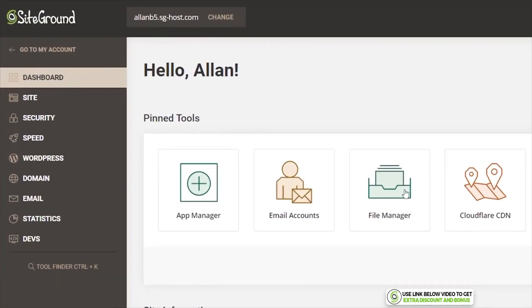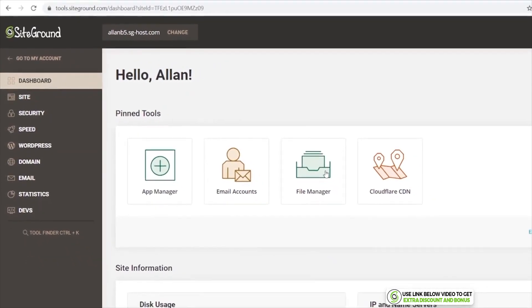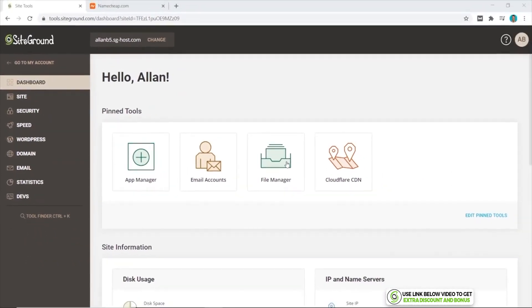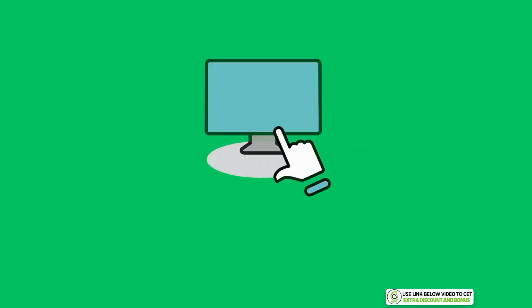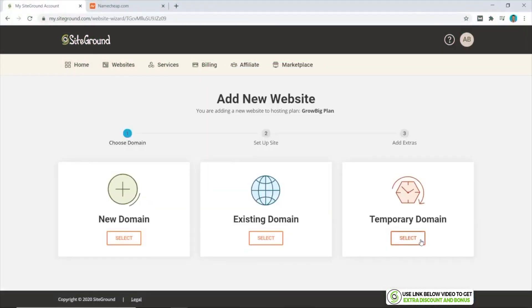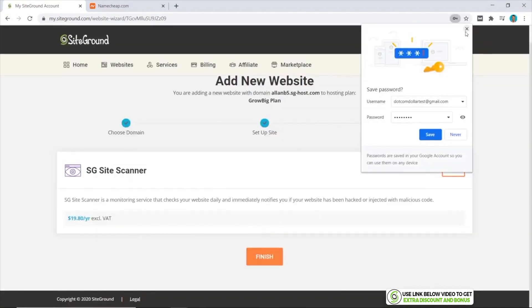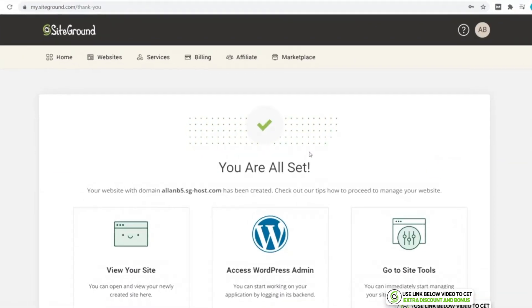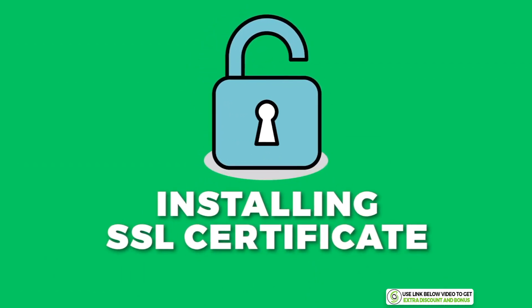Last year SiteGround did a complete overhaul of their systems and moved away from cPanel to their own custom solution, which I really love. It is so intuitive and easy to navigate. I will now show you by doing a quick install of my WordPress website so you can see how easy and quick this actually is. I'll also show you how easy it is to install your SSL certificate and Cloudflare compared to the typical way of doing it on cPanel.